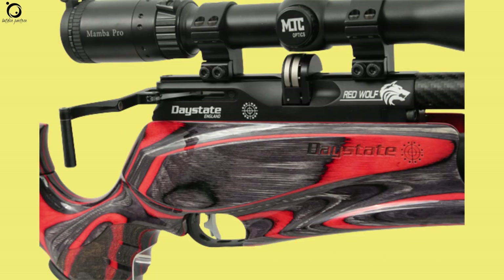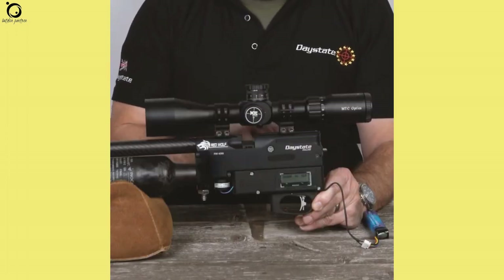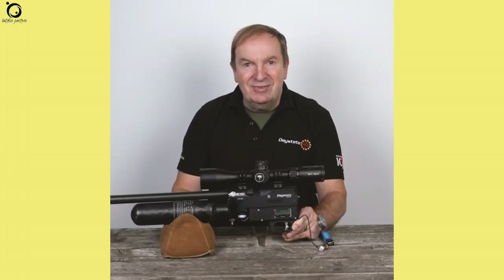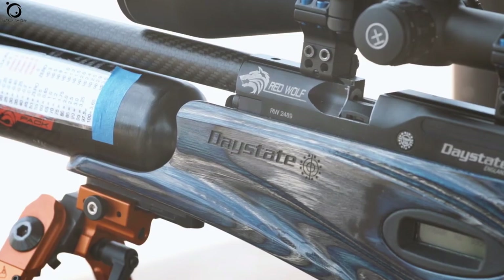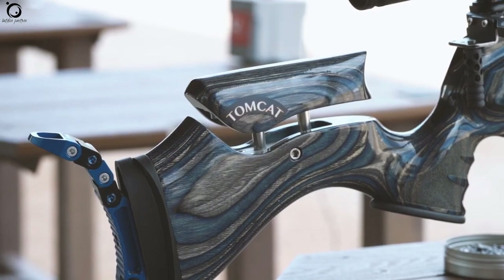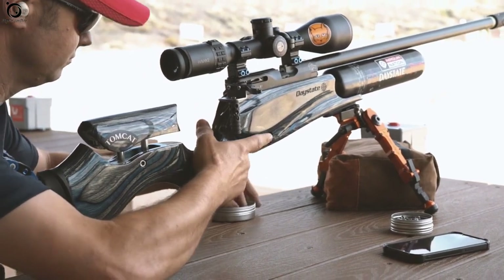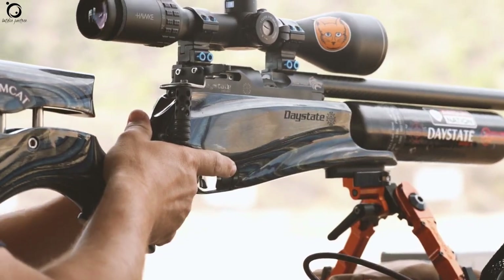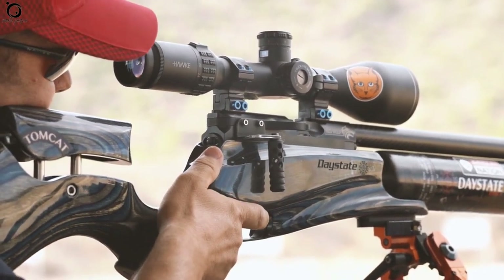Trigger and cocking effort: The high-quality two-stage trigger is pure class. It's incredibly light, crisp-breaking and sublime, providing clean pulls. The trigger is also friendly to the touch. Generally, the first stage of the trigger weight can be adjusted, but experts advise against making weight adjustments to the second stage settings. Redwolf features a highly functional trigger blade that you can raise, lower or rotate to accommodate your grip.